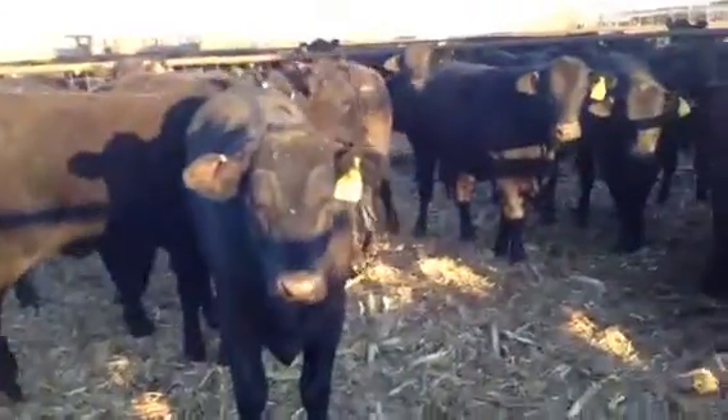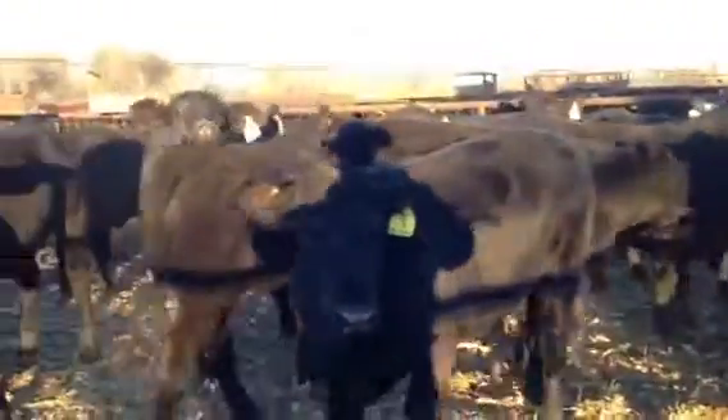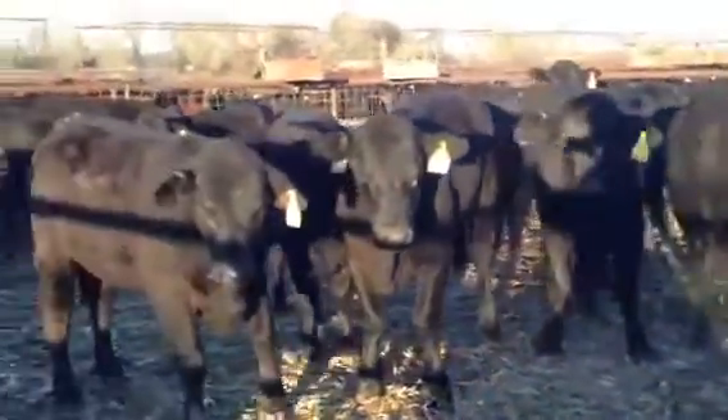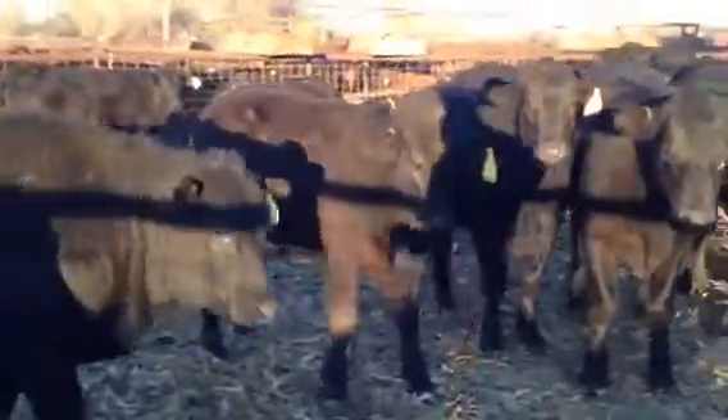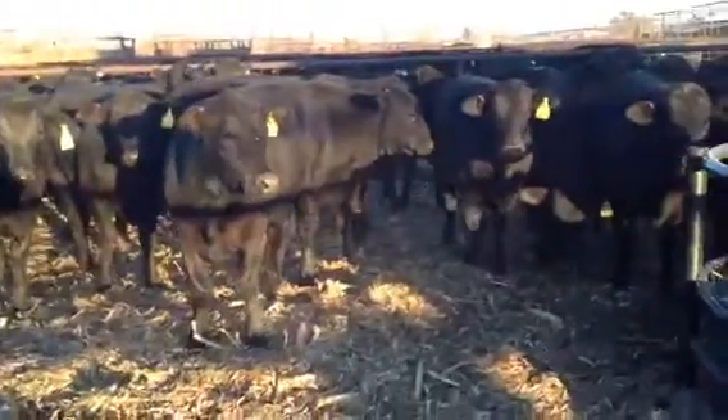They're Brangus gold. What that means is their dad or mom — typically mom or dad is registered. So probably a registered bull and commercial Brangus cattle. These all look pretty much three-eighths, five-eighths Brangus, or quarter-bloods.